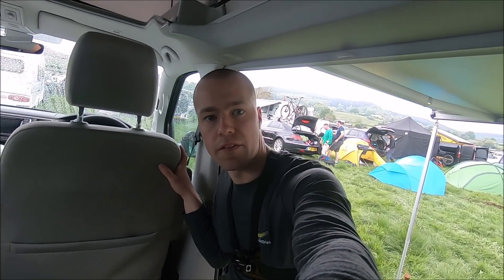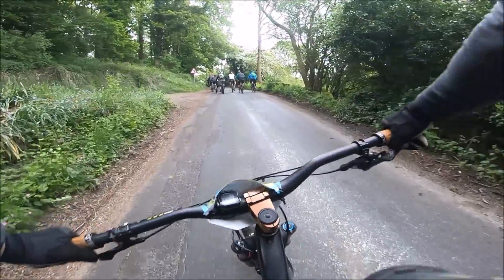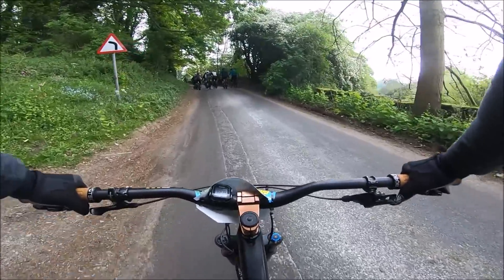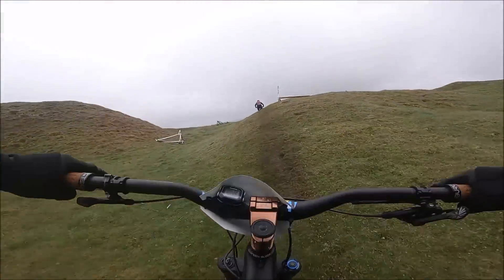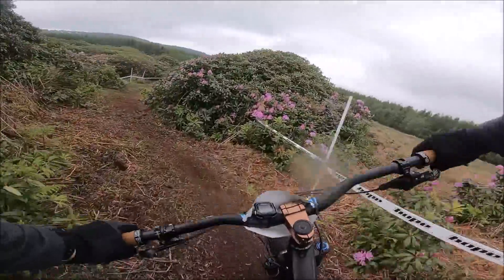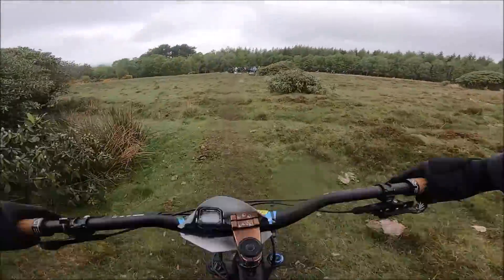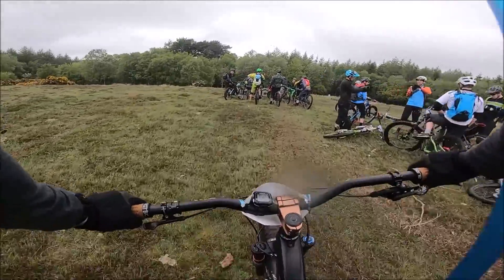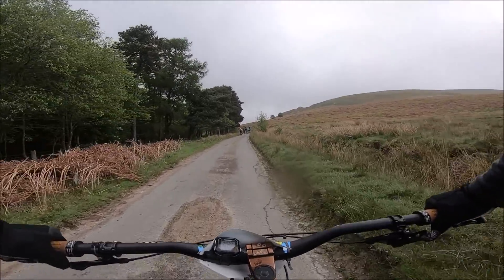We've just eaten some porridge in a very nice, comfy little van. I'm just about to go out for a practice lap, so let's go and see what the course is like. First climb of the day — we're on a bit of a tarmac path, just following these guys, I hope they know where they're going. Three miles in. Stage one done — nice and long, nice and flowy, all natural, quite fast. Enjoyed that.